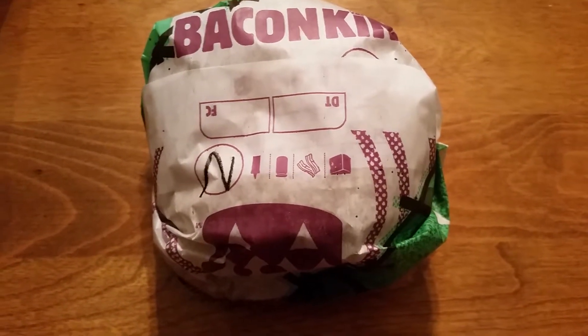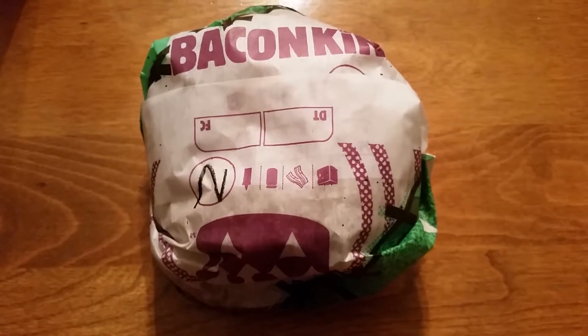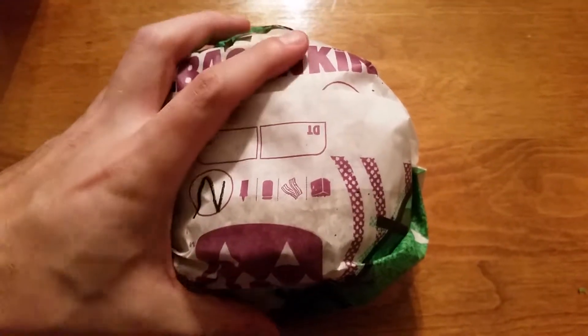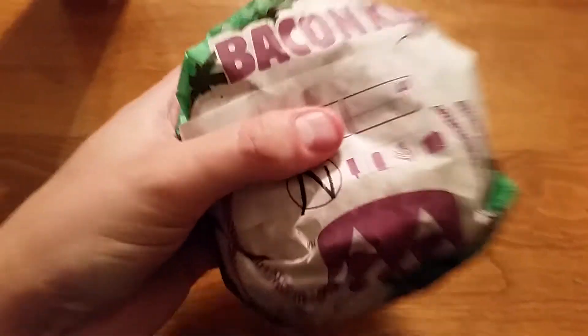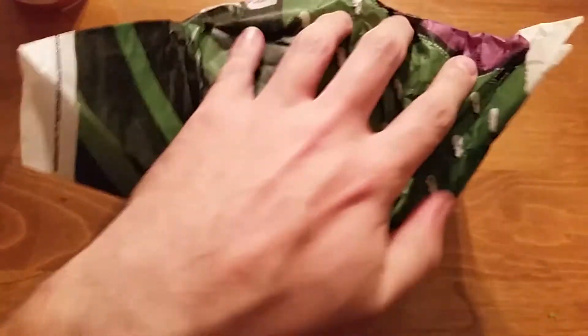Anyway, I'll go right into the sandwich because you don't want to hear me talk too much. Here it is — it's actually a pretty hefty sandwich. I didn't really pick it up yet but it's massive, so that's good. Let me go ahead and open it.